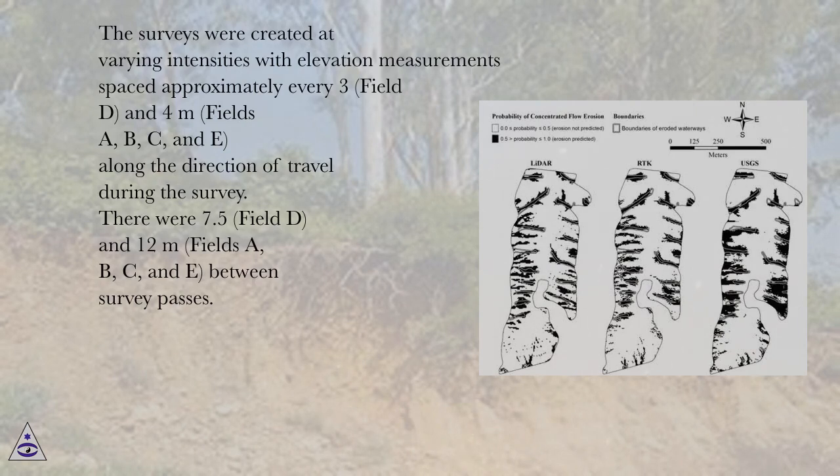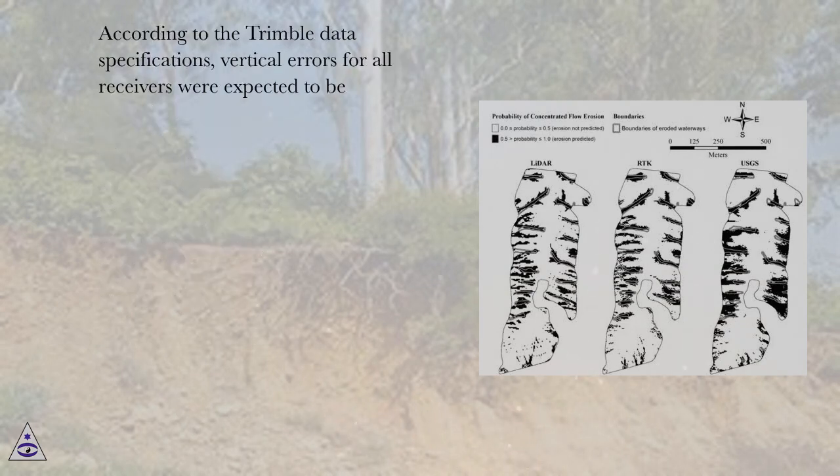There were 7.5 meters (field D) and 12 meters (fields A, B, C, and E) between survey passes. According to the Trimble data specifications, vertical errors for all receivers were expected to be within specified tolerances.